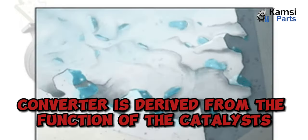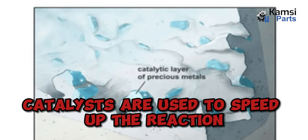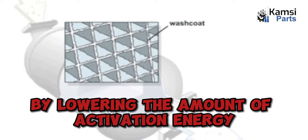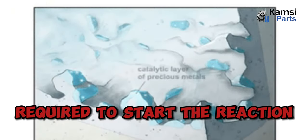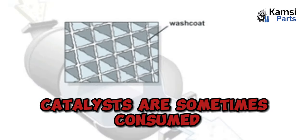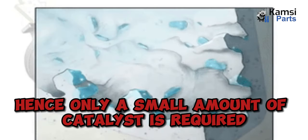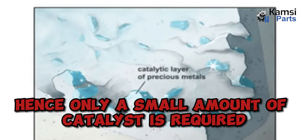It's important to understand the work of catalysts. As the word 'catalytic converter' is derived from the function of catalysts, catalysts are used to speed up the reaction by lowering the amount of activation energy required to start the reaction. During the process, catalysts are sometimes consumed and regenerated through preceding reactions. Hence, only a small amount of catalyst is required.